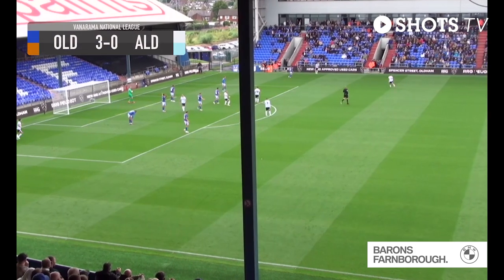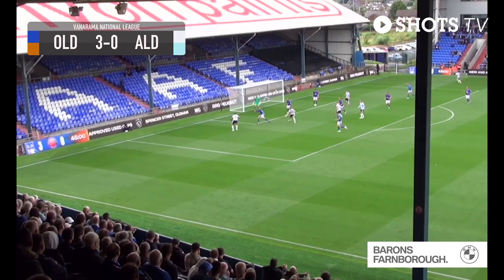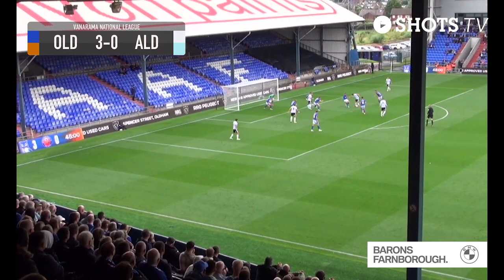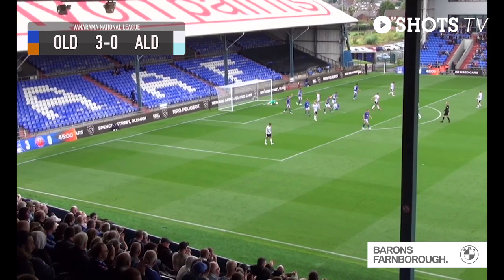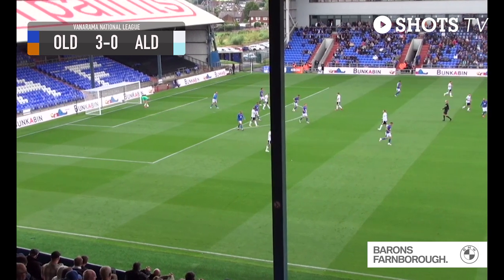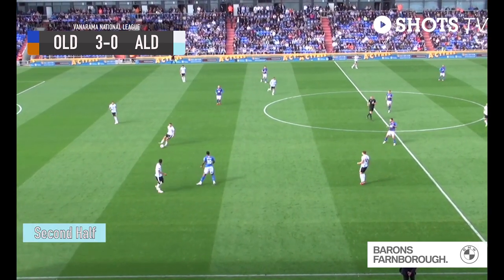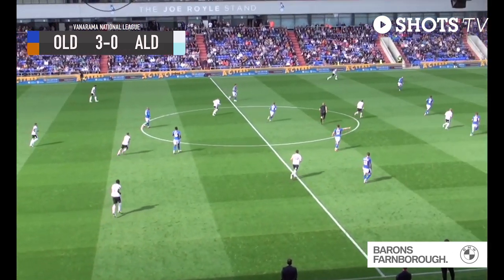Throw in to the Shots, taken quickly to Frost. Frost drifts the ball to the far post, finds Harfield, squares it, Tollage misses it, O'Keefe shoots — comes out. Josh Stokes has the ball at his feet, tries a shot on target — deflected and saved by Norman. The Shots cannot find the goals that were coming so easily last week, in the last 15 minutes of the first half. Tommy Widdrington is staring down the barrel of his first Aldershot defeat.